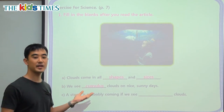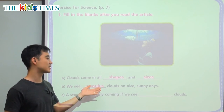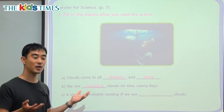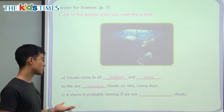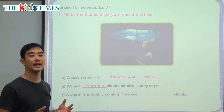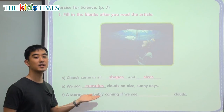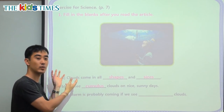I know this is a very new and long word for you, but it's just the name that we must learn about these clouds. C: A storm is probably coming if we see blank clouds. So the cumulus clouds were for the nice looking clouds, the nice weather, sunny weather.